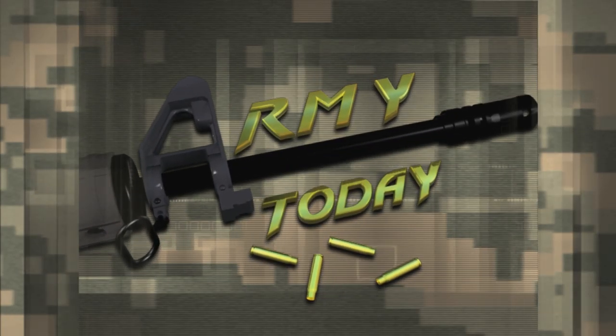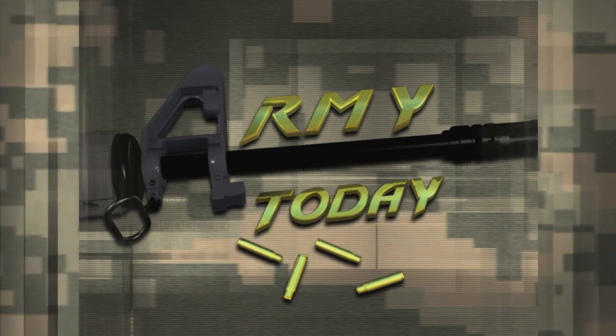From Soldiers Radio and Television, this is the Army Today, a daily feature from around the globe.